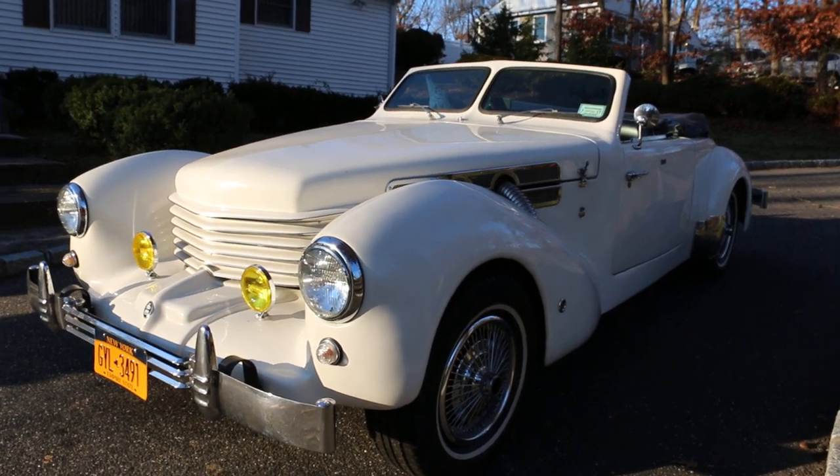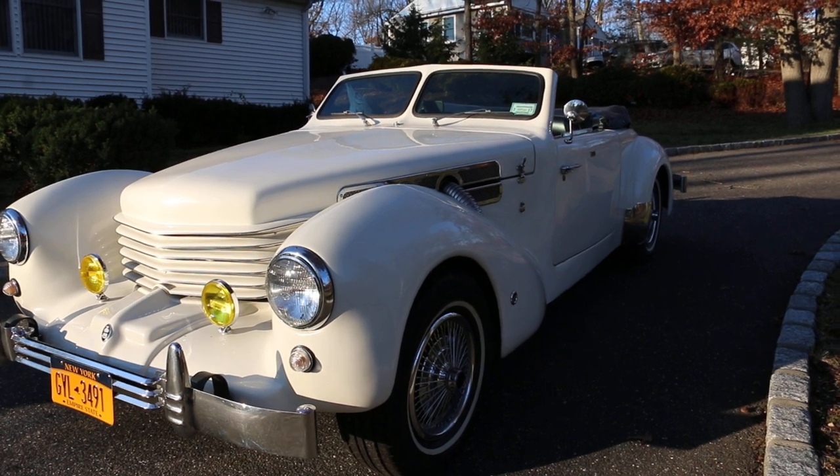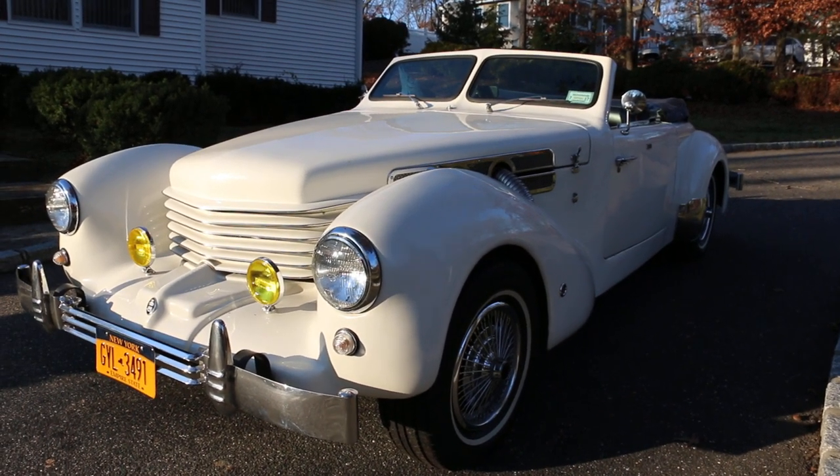Hey guys, thanks for joining us today. Mike here from WeBeAutos. Today we have a fantastic, very rare 1969 Cord Roadster. I've got the owner Joe here who is going to tell us a little bit about it.